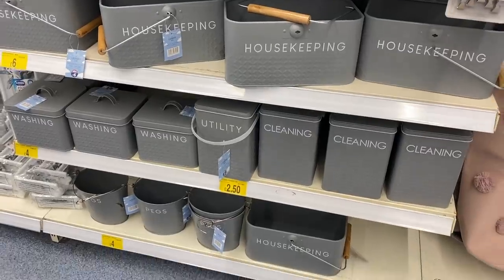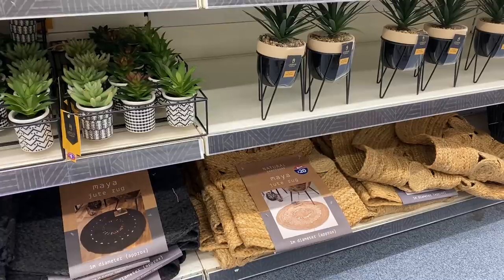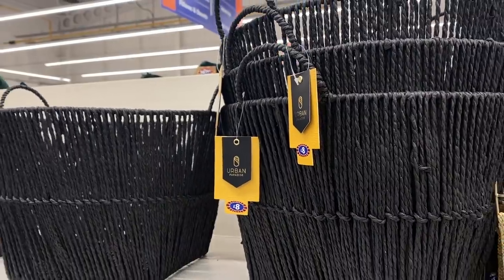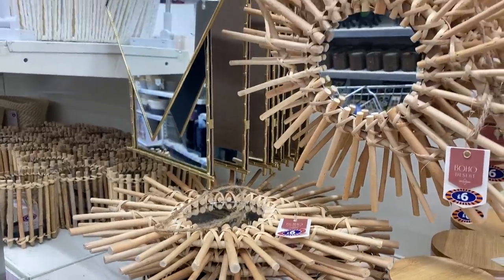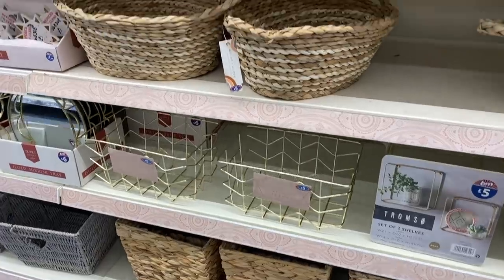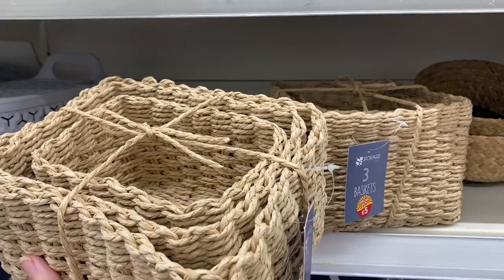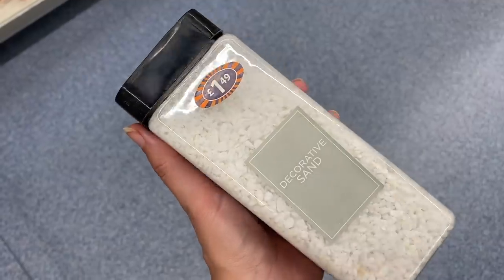They have some really nice ranges including the Natural Sanctuary, the Urban, and also the Boho range, which really caters for every individual style. I'm also loving their candle section — the brand, the aesthetic, and everything. They also have Aromaworks candles, which is new — I didn't realize they sold them.